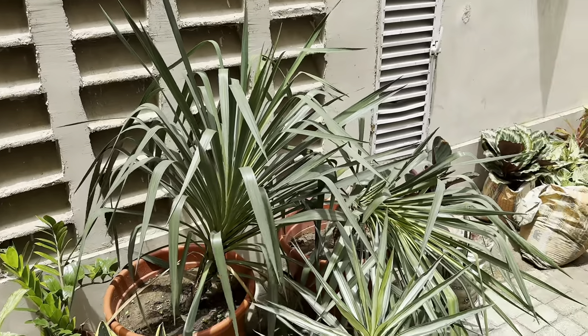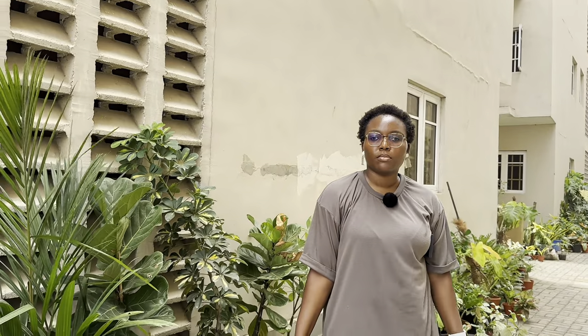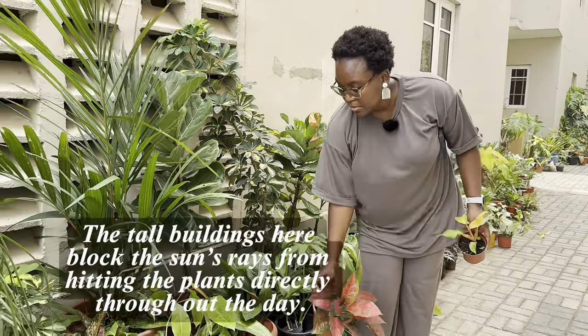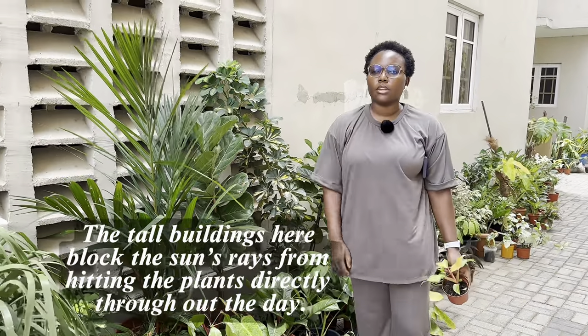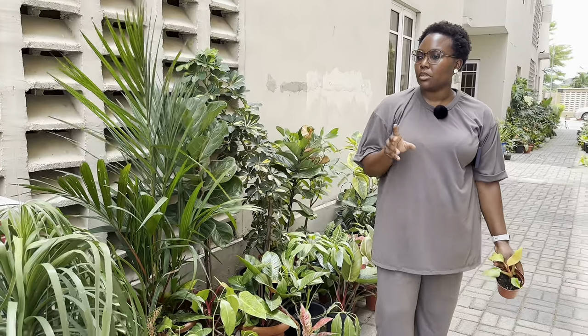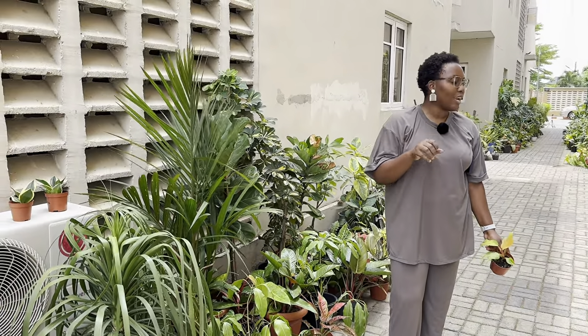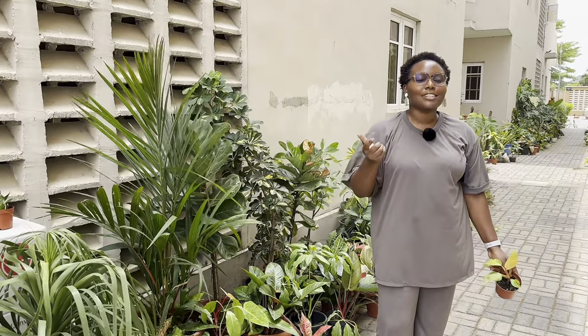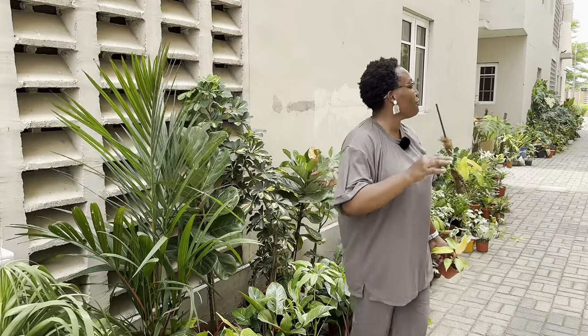Speaking about sun — how do you manage? Because these are all shade-loving plants, and where we're standing is quite shady — we're in between two buildings. That's obviously something you need to be aware of when you start a plant collection. Most ornamental plants are shade-loving; the aroids are all shade-loving — they like just morning sun. Fun fact: when I'm looking for a house, I go with my compass to see where I'm going to put my plants. If it's not east or north, it's a no-go for me.